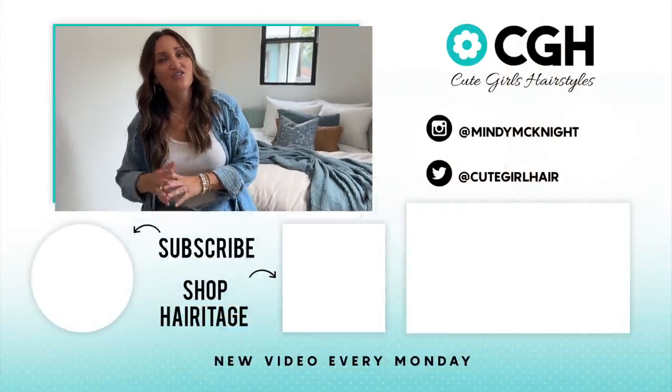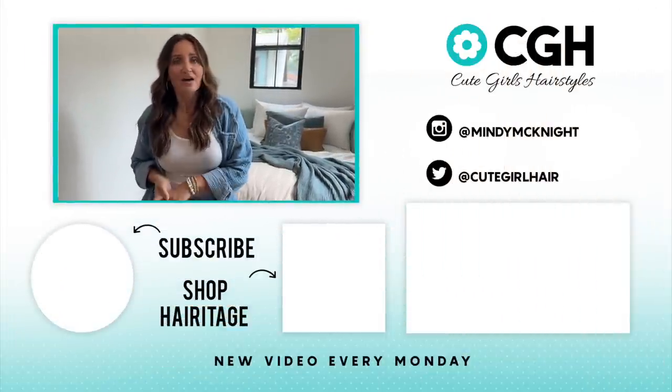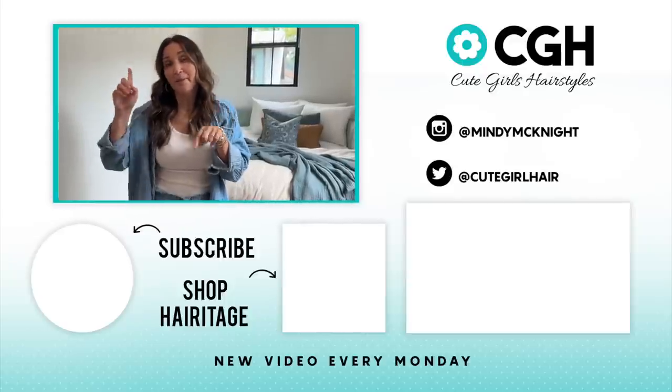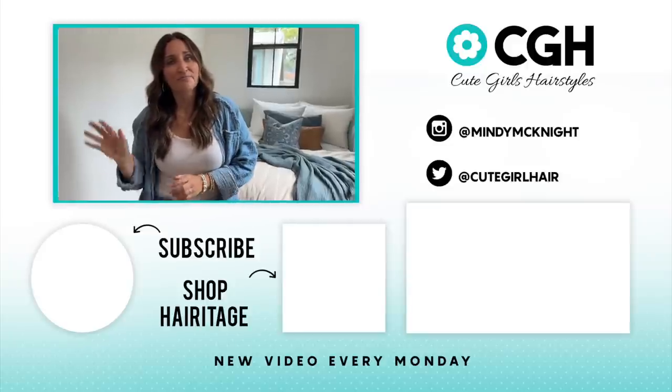Thanks for following along to check out the movie room and the hideaway. We'll follow up with more lake house tours coming soon. You can check out Pottery Barn Teen's design services or shop my picks down below in the description box. We'll see you guys later — bye!